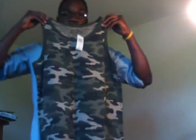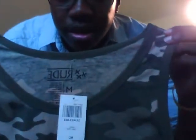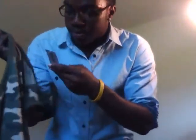I went to Hot Topic and got this camo tank top, size medium. I probably should have gotten a small but the medium looks fine. It's got the classic camo print throughout with green and a green collar. It was only $16 — I had a gift card so I had to make use of that.